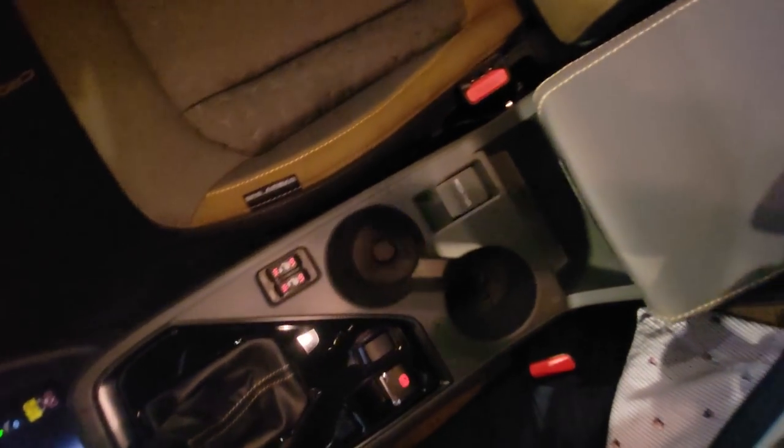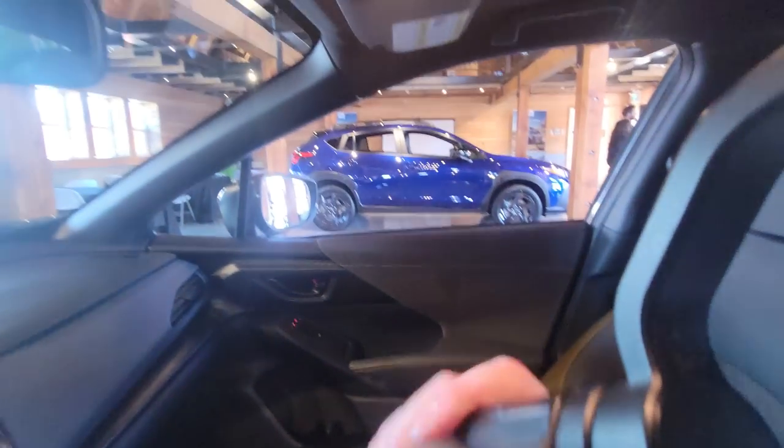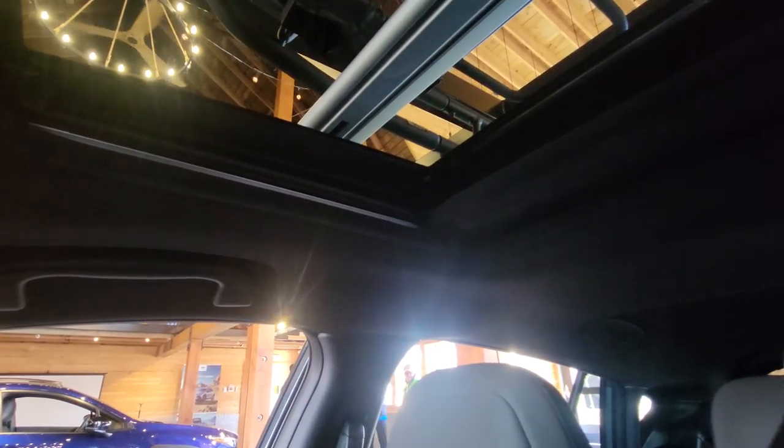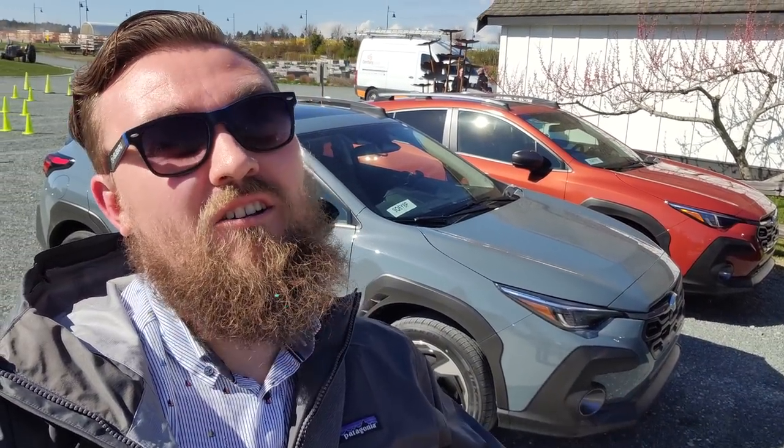Up top we have sunroof controls — it's a tilt-and-slide sunroof. The headliner is all black in the Onyx, which is a little different. So that was a quick look at the 2024 Subaru Onyx Crosstrek. Behind me are all the other Crosstreks we had a chance to drive today at Subaru Canada 2024 Training in Vancouver. I've got every color here with the exception of Ice Silver. I'll do another video walking through those. I'm Tyson the Subaru Specialist from Subaru Prince George — thanks for watching, talk to you guys soon.